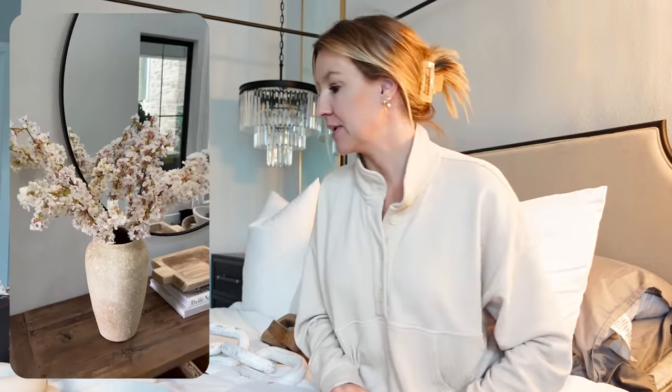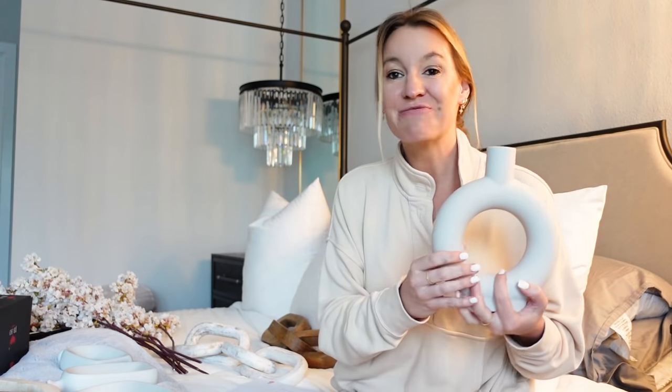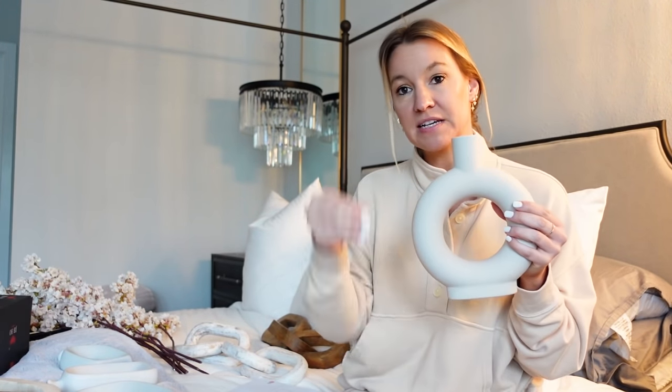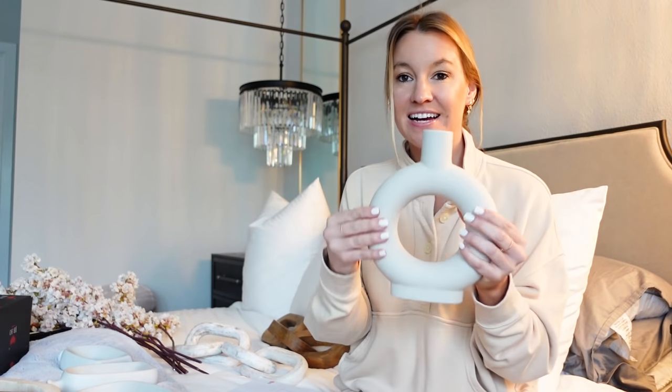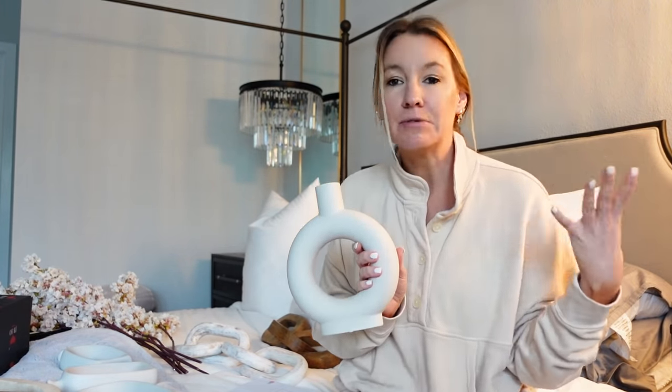I have two different modern vases to share with you guys. First being this one — it's so popular, you've probably seen it online. I see this thing everywhere. It's very aesthetically pleasing. I usually have it in my dining area sitting on the buffet. It also looks cool stacked with other pieces behind it. It's really cool, modern, very bougie aesthetic vibes. It would look really cool in multiple areas of your home and it's nice and neutral, fitting in with multiple color schemes.